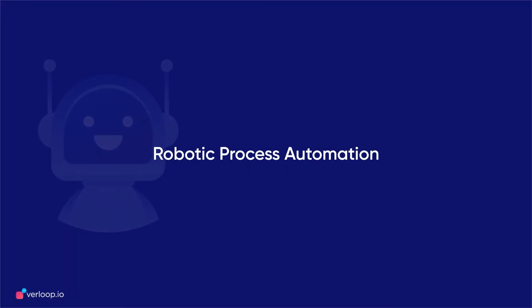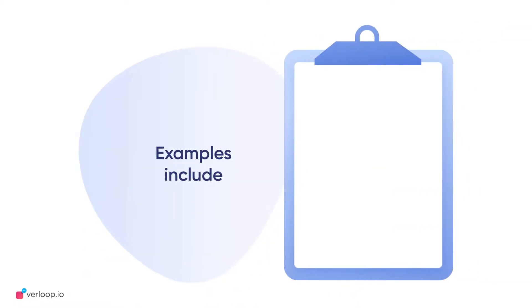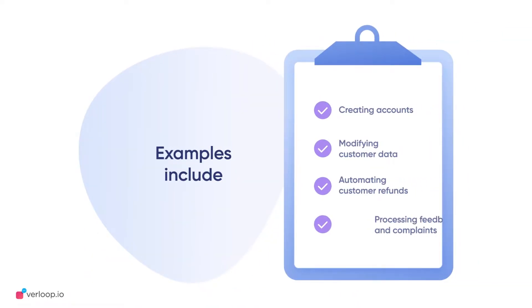Robotic Process Automation allows you to emulate the way people perform back-end, high-volume processes, all through a set of defined instructions. These rules help the bot perform repetitive and time-consuming functions on its own. A few examples would be creating accounts, modifying customer information, automating customer refunds, processing feedback, and complaints.